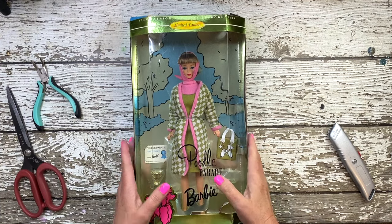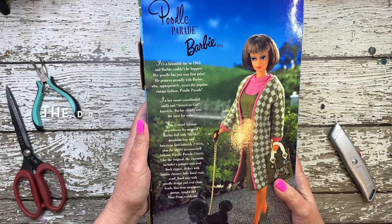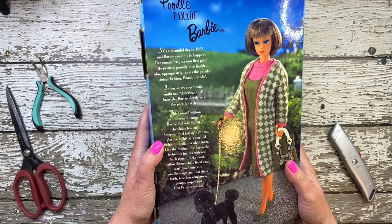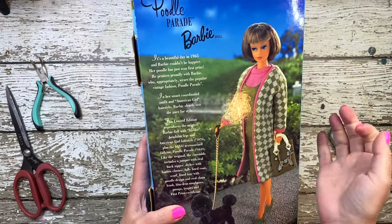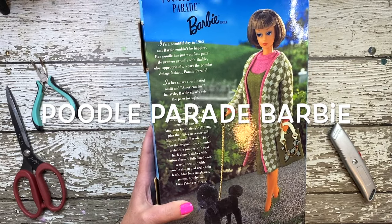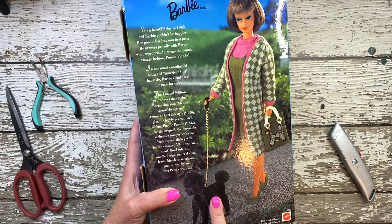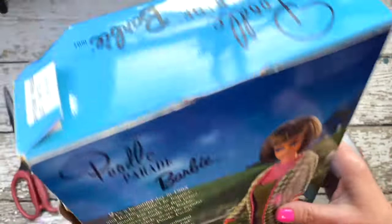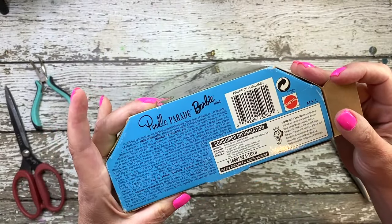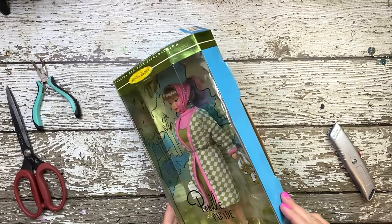Hello doll collectors, enthusiasts, and creatives. I'm Kim and I'm thrilled to welcome you to the Dolls, the Witch, and the Wardrobe. Today I've got something truly exceptional for you: the 1996 reproduction of the iconic 1965 Poodle Parade Barbie. Join me as we embark on a stylish and nostalgic journey into the world of this enchanting doll's history and fabulous ensemble. But before we dive in, please be sure to subscribe and tap that notification bell so you never miss any of our Barbie adventures. Now let's get started.